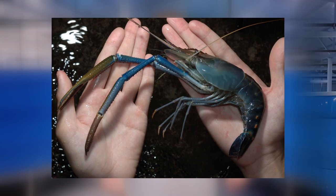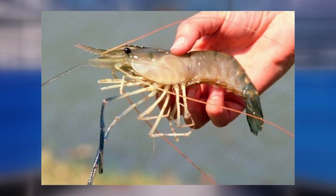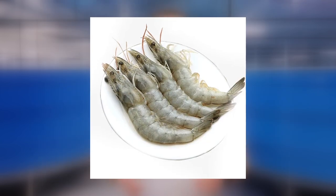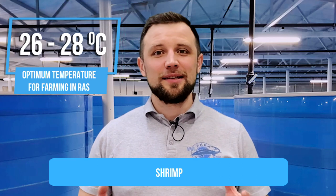Now let's talk about the two species of shrimp most popular for farming in RAS: the vanamei and the rosenbergii. The vanamei is a brackish water shrimp, while the rosenbergii is a freshwater shrimp. They differ slightly in their optimal growth parameters, but in general the temperature range of 23-28 degrees is optimal for both shrimp types. There are many other species — carp, tilapia and so on — but I selected only the most popular for RAS farming.